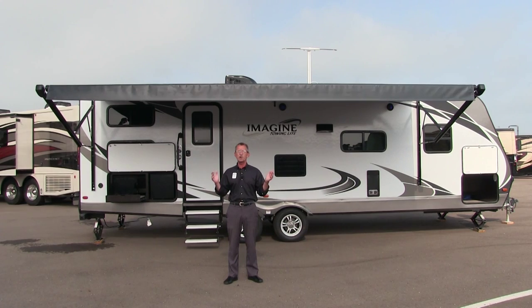Today our spotlight shines bright on Grand Design's Imagine 2800BH. Come on, let's get started.